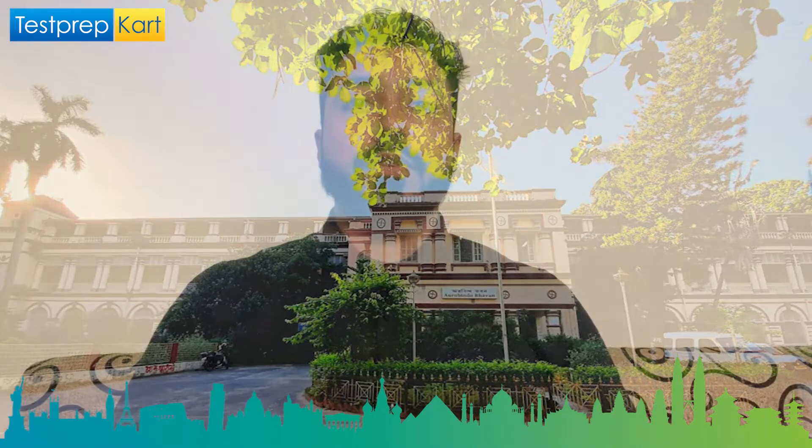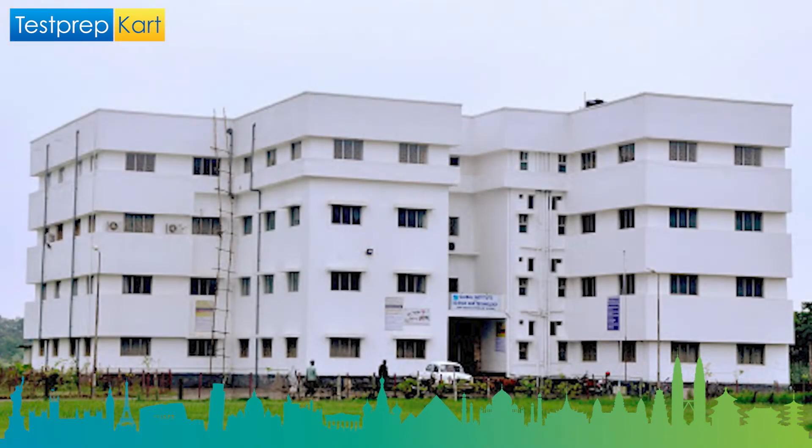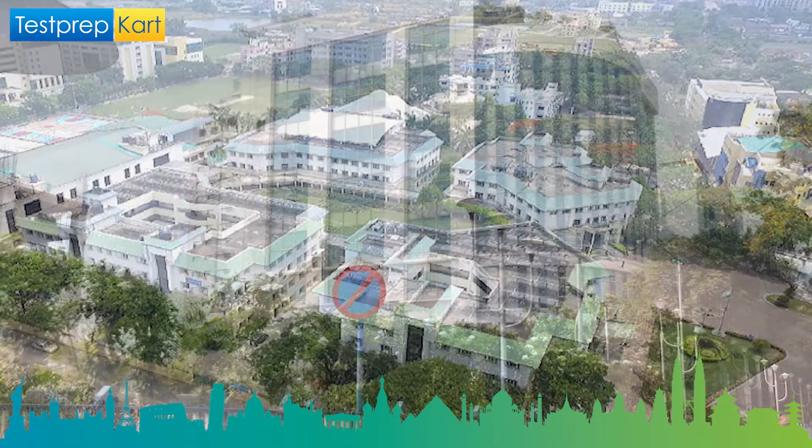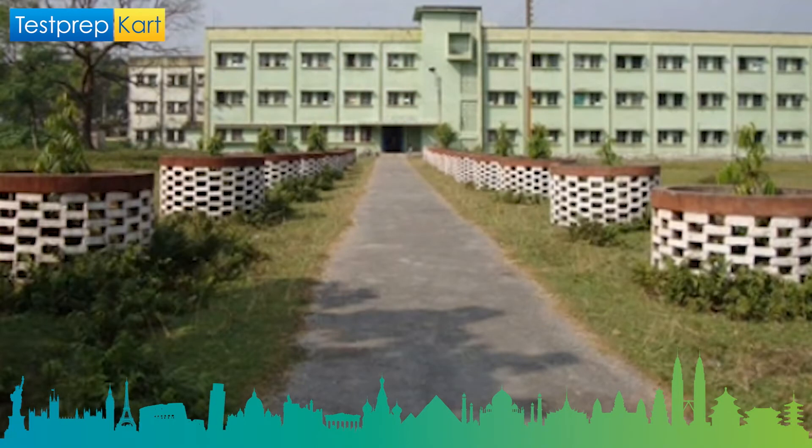Some of the top colleges offering engineering courses through WBJAE are: Jadavpur University, which is one of the top universities and engineering colleges nationally; Bengal Engineering and Technology Institute; Institute of Engineering and Management; Kalyani Government Engineering College; Heritage Institute of Technology; Techno India; Jalpaiguri Government Engineering College; RCC Institute of Engineering and Technology; and Netaji Subhash Engineering College.